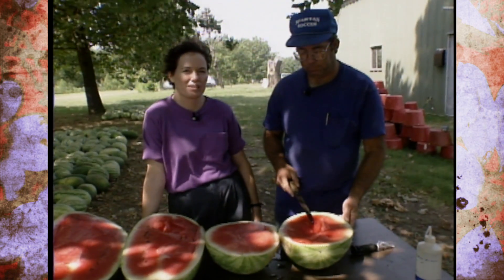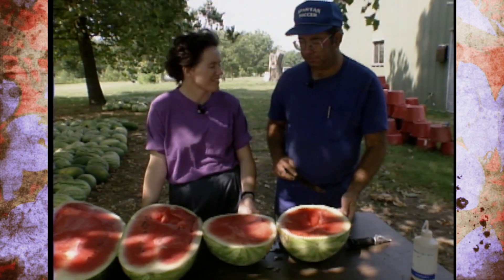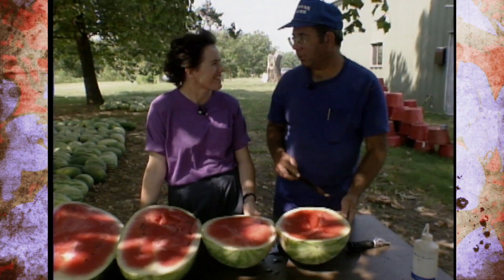That's why your seedless melon seed costs more, but if you're not into spitting watermelon seeds, it's sure worth it. It's a very nice melon.